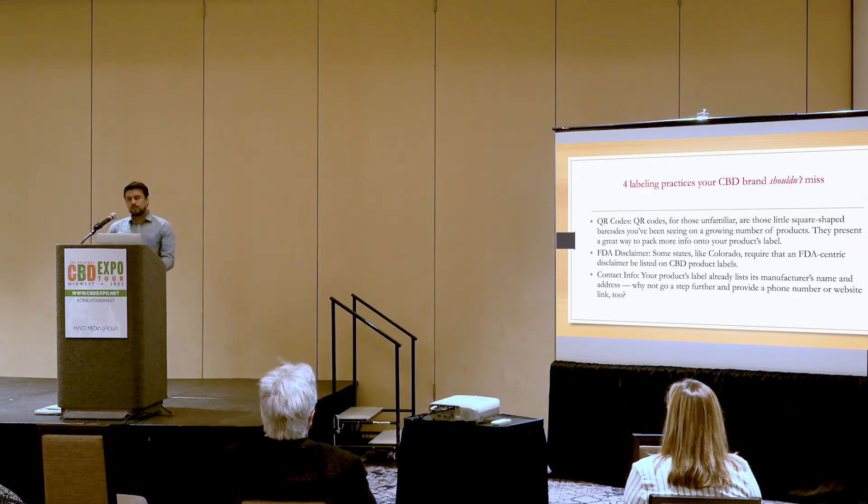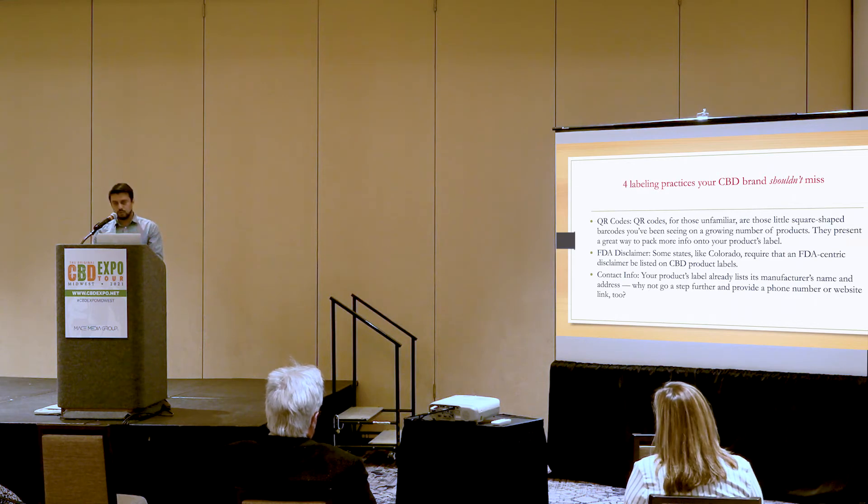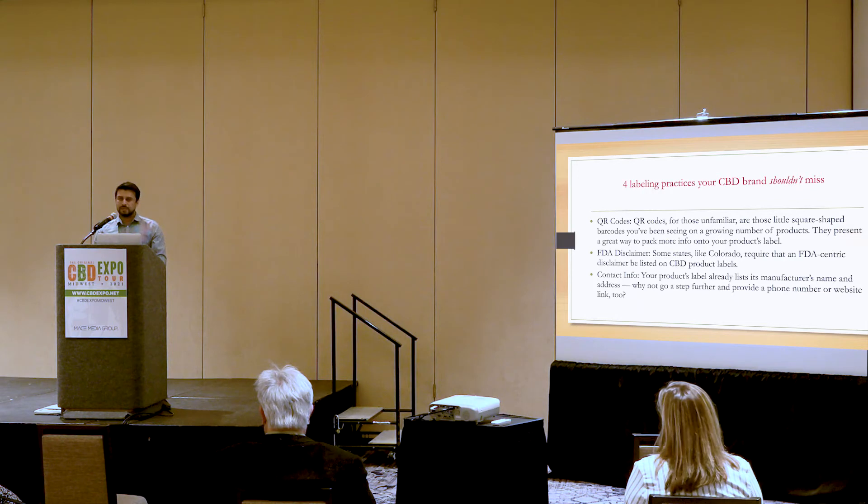Contact info. You might want to add your contact info, since your product's label already lists the manufacturer's name and address. Why not go a step further and provide a phone number or website link as well? Once the customer receives the package, they can look at it and have your contact info — website, phone number, or email. There has to be some sort of contact on that packaging. Listing sufficient contact info is always a good idea. If you're short on space, just link a scannable QR code to your website, phone number, and email.